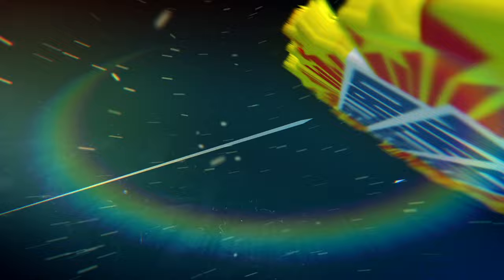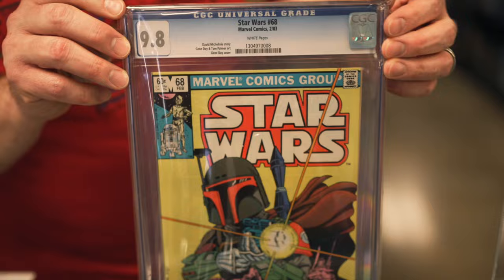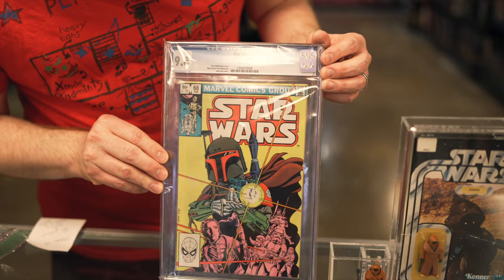We got a lot more graded stuff in. This is pretty cool — this is a Star Wars number 68, CGC 9.8 blue label. This is the first appearance of Boba Fett, with nice white pages.